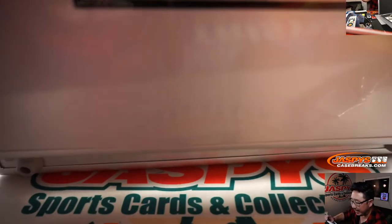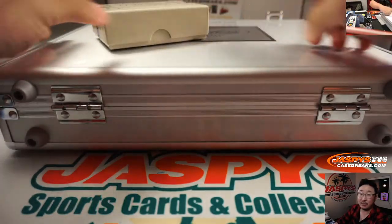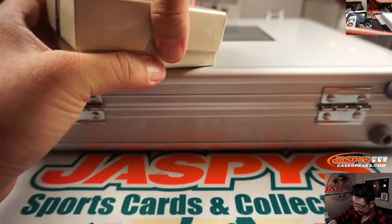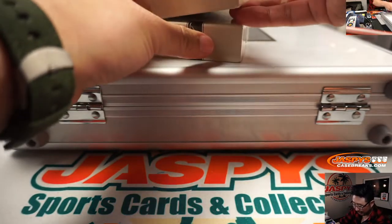I see three encased cards, and there should be seven in here to make ten. I think I saw some nice ones in there too. Let's just say I'm glad it's a random hit break.